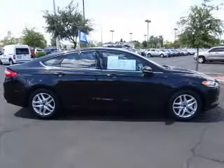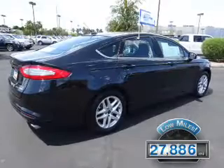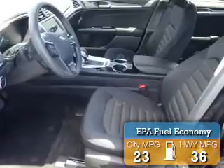It's powered by a 1.6 liter engine and an automatic transmission. With fewer than 30,000 miles, this vehicle has a long road ahead. Great fuel efficiency saves you money by requiring fewer trips to the gas station.